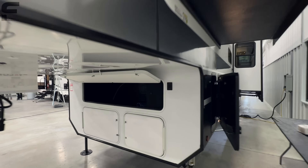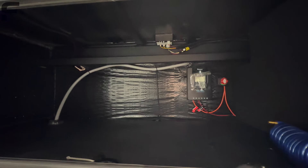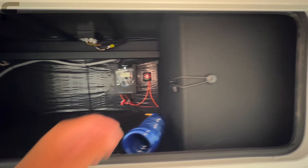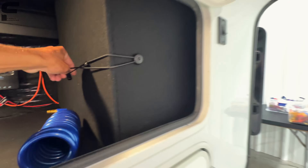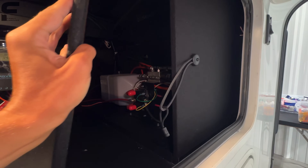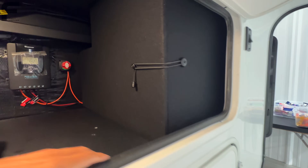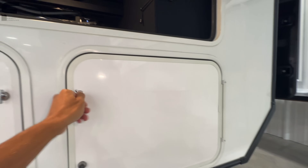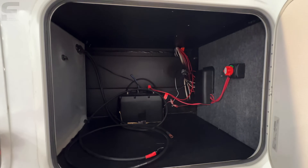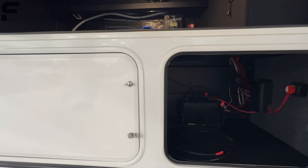Down underneath here you have storage space. This has a drop frame up front, which is how they're able to work this storage space in — solar charge controller and access to hydraulics fluid back behind there. Nice that they keep that hidden; most brands will have that open and exposed. There's a storage spot, a spot for batteries, a battery disconnect switch, and back behind here will be your Onan 5,500-watt generator.